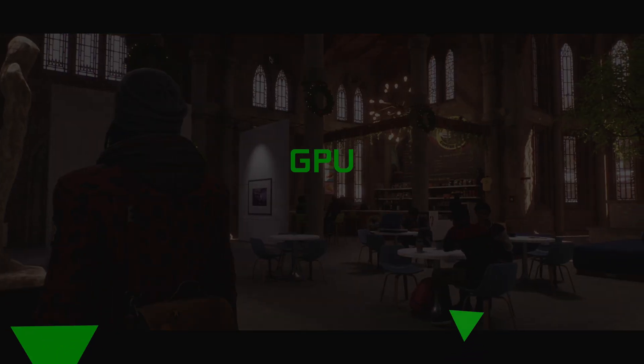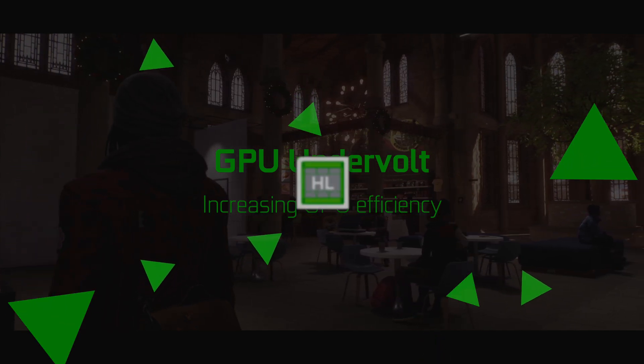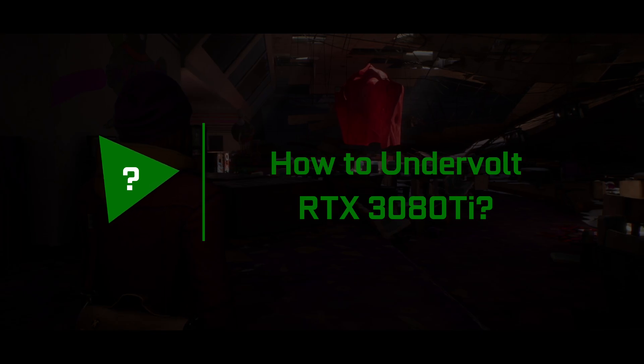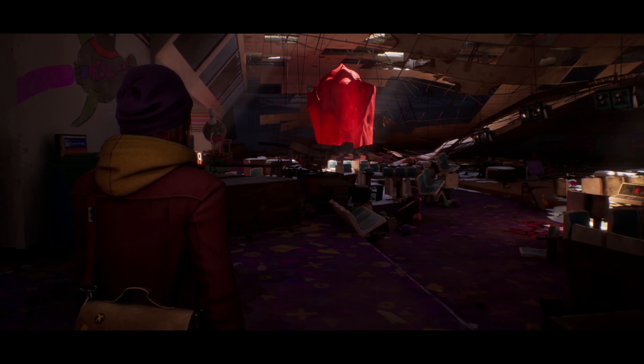Hello and welcome back to Hardware Lab! Let's begin by working with an RTX card and MSI Afterburner.